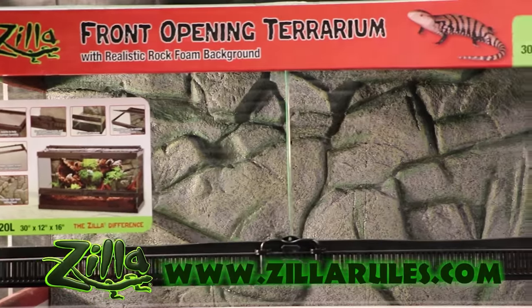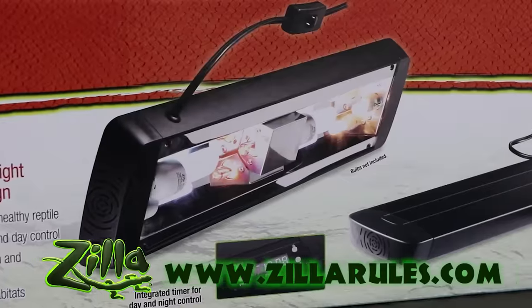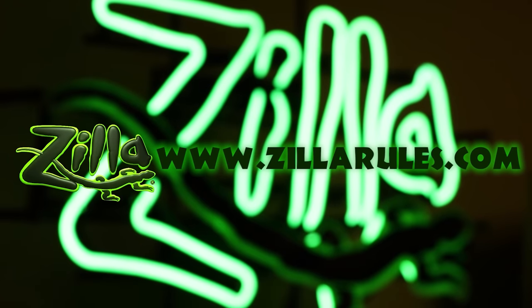Zilla has everything you need for your reptile pets, from caging to lighting and everything in between. To see their entire catalog and find out where you can get Zilla products near you, visit ZillaRules.com.